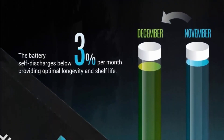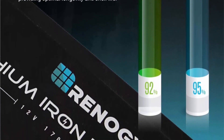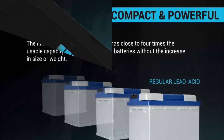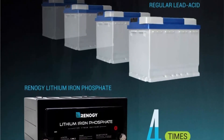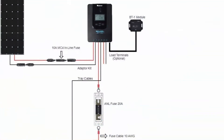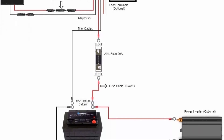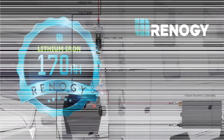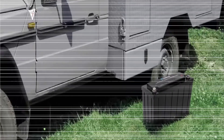Extended lifespan with more than 2000 cycles — service life is more than double that of traditional lead acid batteries, with good performance on storage and endurance. Self-discharge is no more than 3% every month. The Lithium Iron Phosphate battery has close to 4 times the usable capacity of regular lead acid batteries without the increase in size or weight.